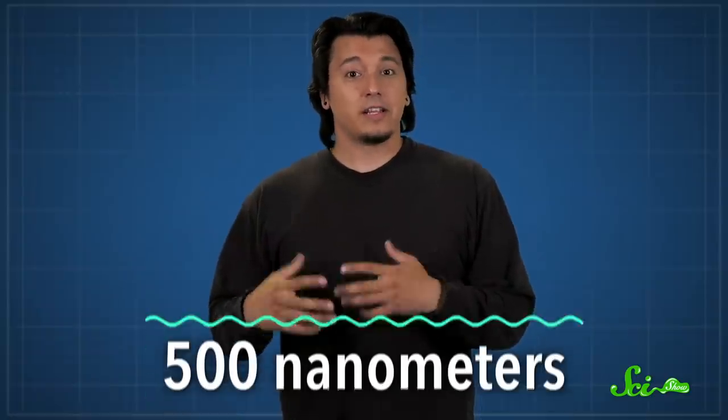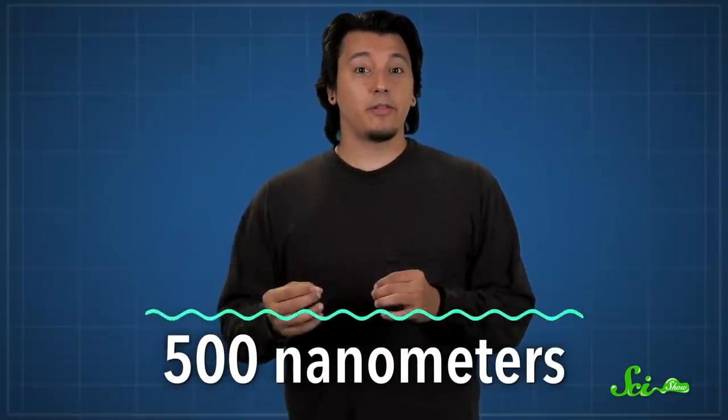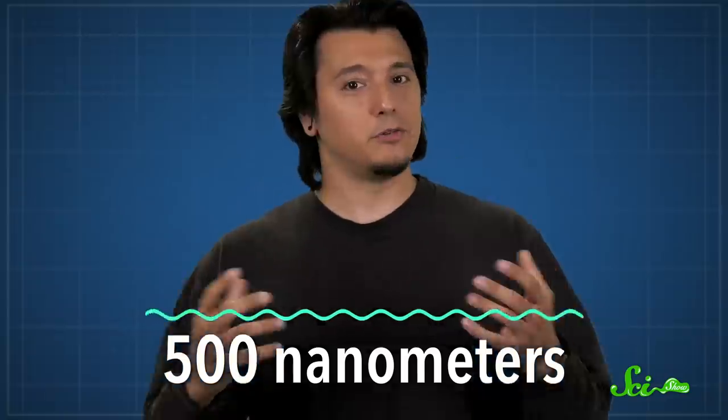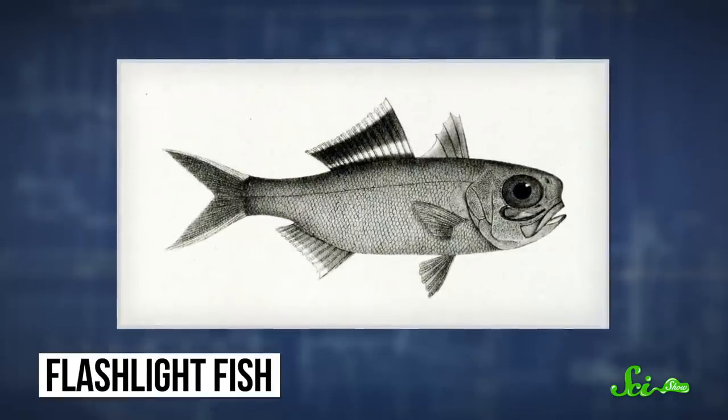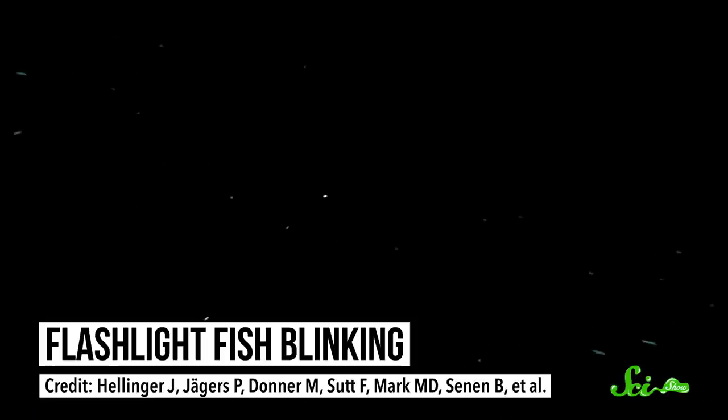These helpful microbes live in the fish's under-eye organs, and they generate a blue-green light with a wavelength of about 500 nanometers, which conveniently travels farther underwater than other visible wavelengths. Each organ is essentially a pouch with a big mirror in the back that directs light outward, and it's connected to the edge of the fish's eye in such a way that they can turn the light on and off by blinking. These fish likely light up their prey's eyes to find them, and their flashlights also come in handy for communicating with one another, and maybe even for evading predators.